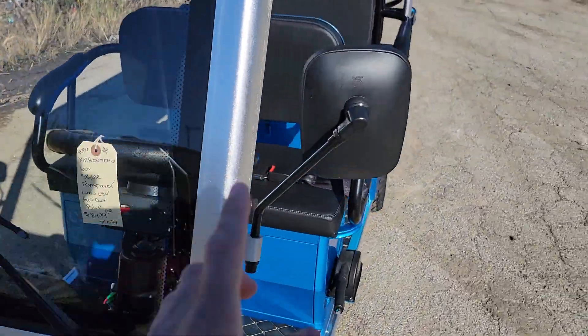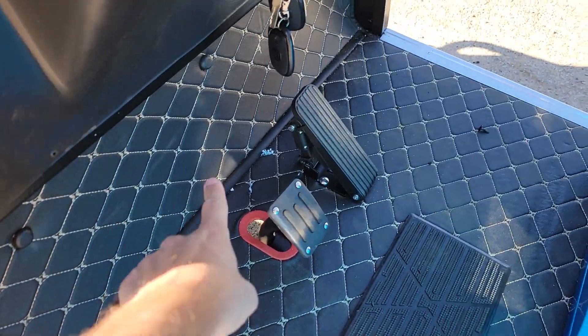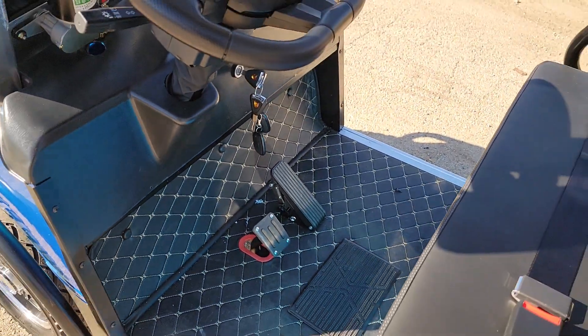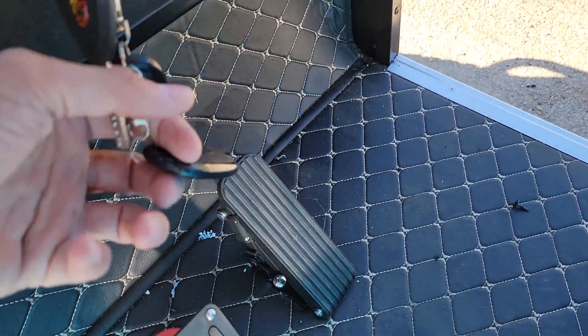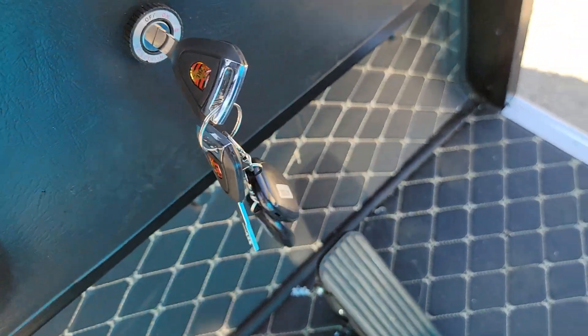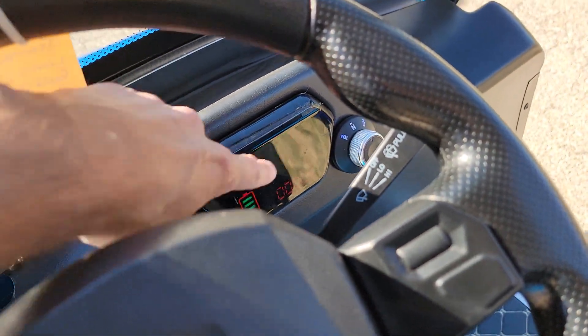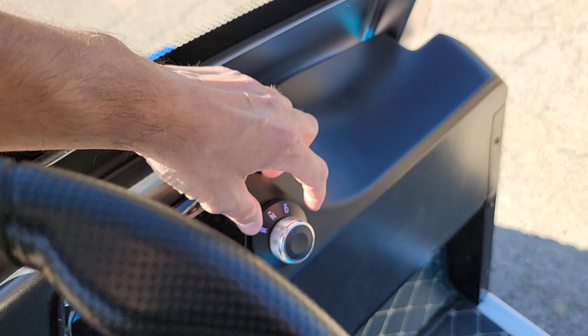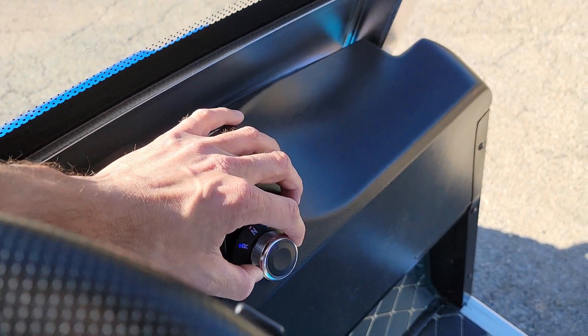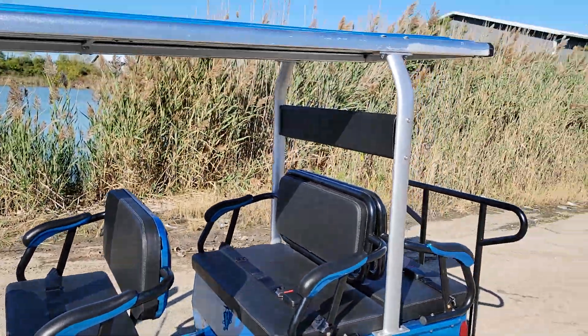It's got mirrors, real nice stitching, and an alarm as well. You get two sets of keys and two alarms. The dash shows you how fast you're going, and you've got reverse, neutral, and drive.